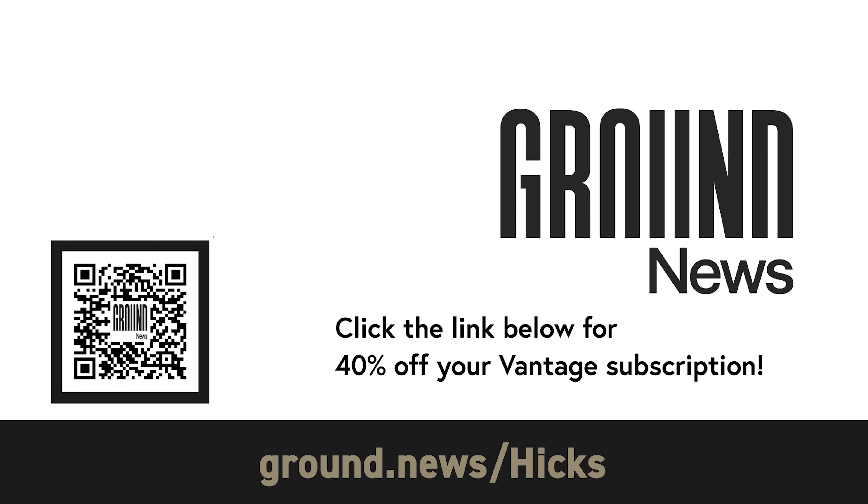So instead of just tuning out all the chatter from biased news, cut right through it with Ground News at ground.news/hicks. I'll see you over there, and as always, thanks for watching.